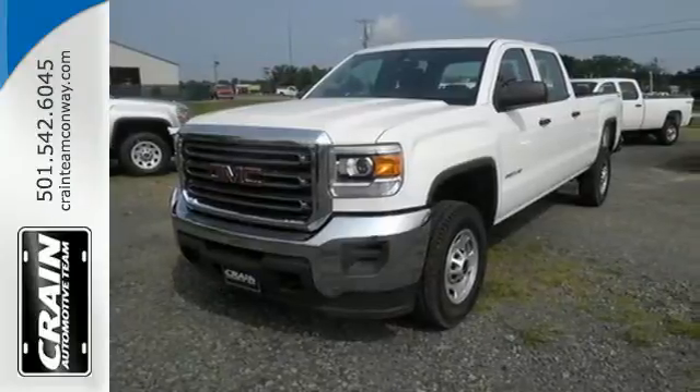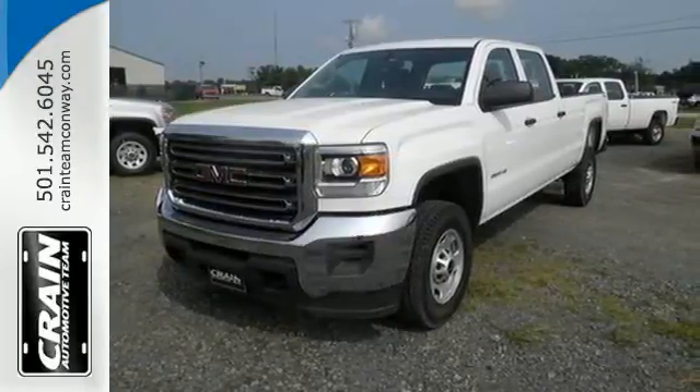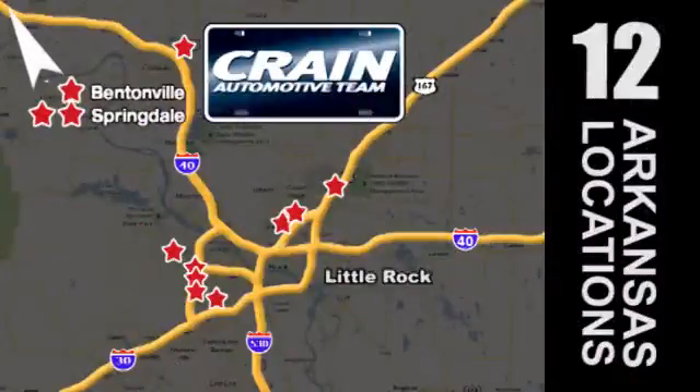Come see it today. Visit us anytime at craneteam.com. Go, go — the Crane Team's got them! Craneteam.com. Thank you.